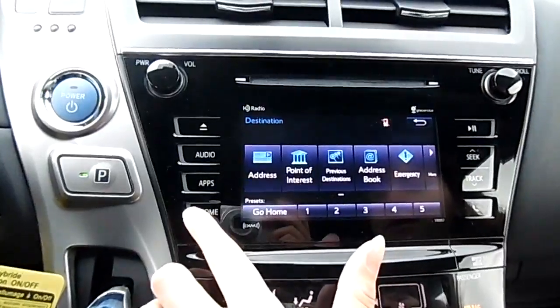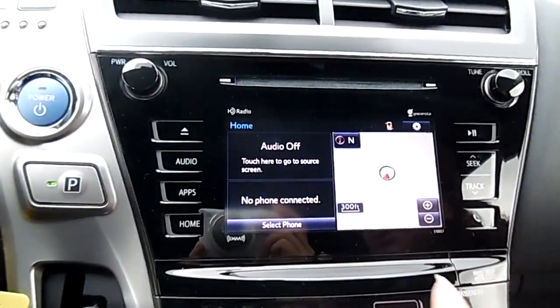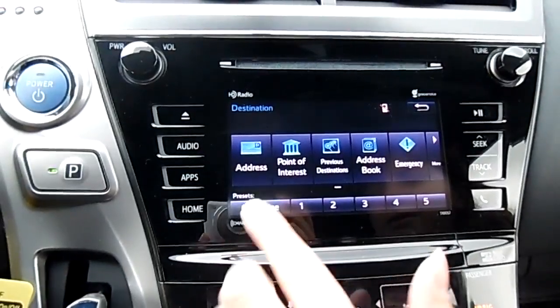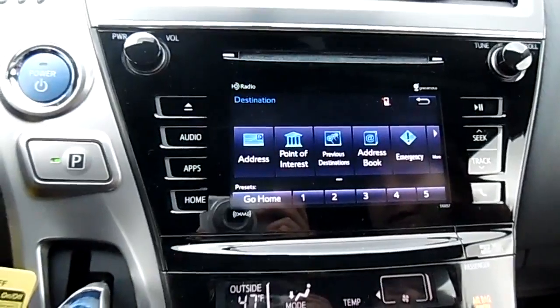The Prius 4 actually has navigation, which is nice. When you click on your home screen you're able to see your audio, your Bluetooth, and then the navigation. When you click on your destination, that will let you set the home or up to 5 presets, or you could just choose a point of interest or an address.